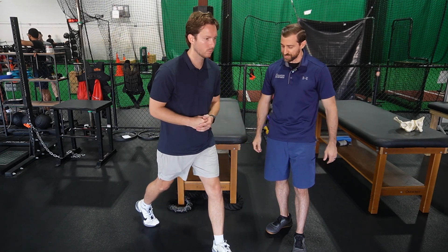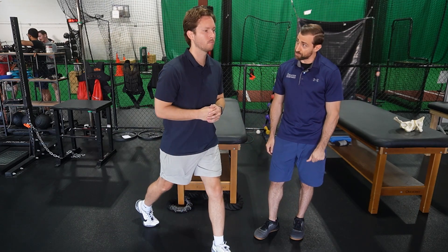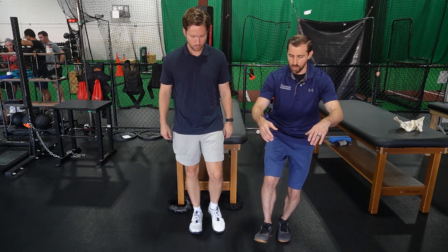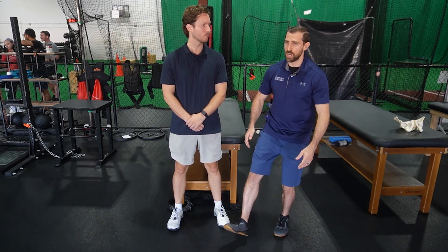Another movement you can check is a split squat or a lunge — split the stance, descend, and check for pain. And lastly, try a single-legged squat. One thing to keep in mind is that a squat is double-leg, so it should be a little less stress through the patellofemoral joint than a single-legged squat. Sometimes you might not pick up on any pain in the squat, but when you go to the single-legged squat the patient says, 'Oh yeah, that hurts more.' Something to keep in mind.